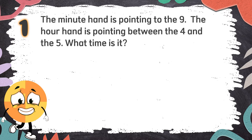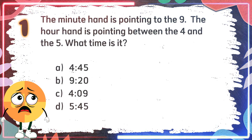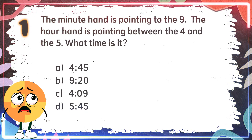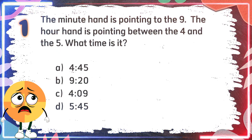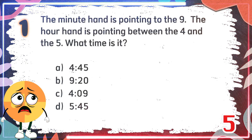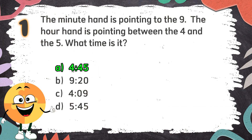Difficult Round. Number 1. The minute hand is pointing to the 9. The hour hand is pointing between the 4 and the 5. What time is it? The choices are: A. 4:45, B. 9:20, C. 4:09, D. 5:45. The correct answer is A. 4:45.